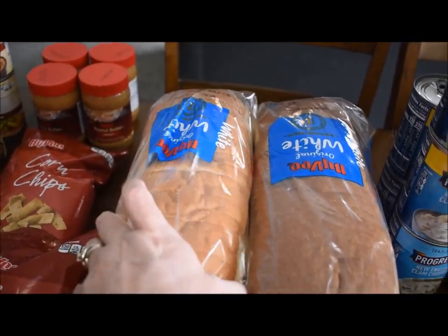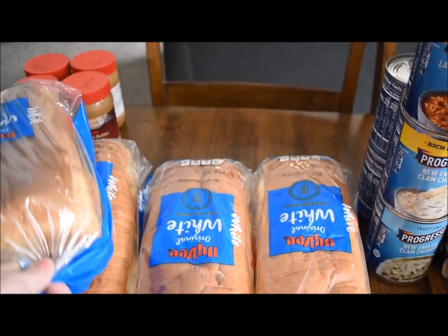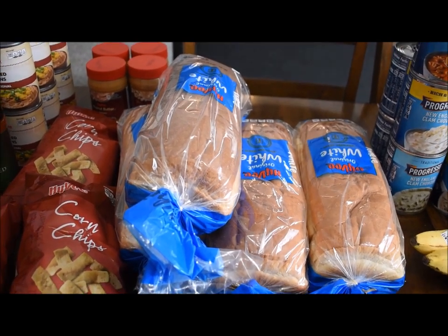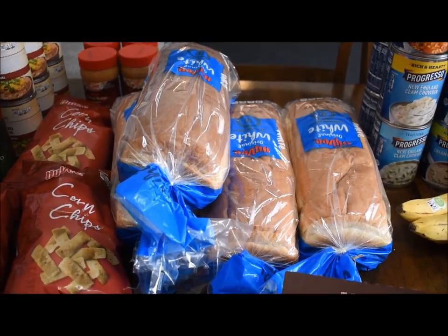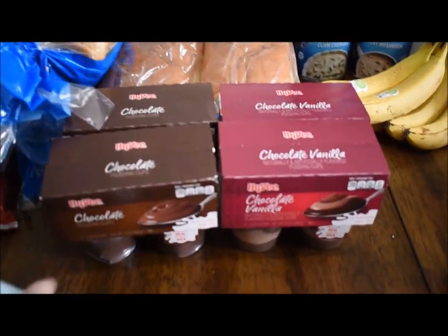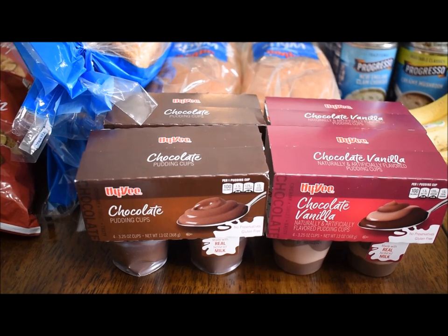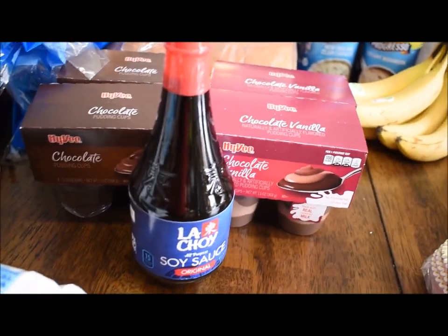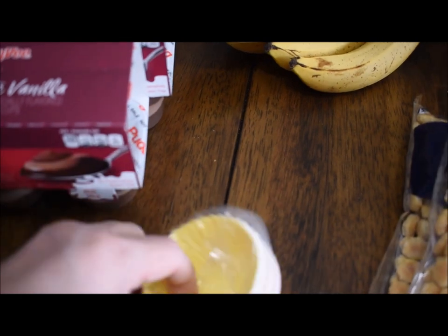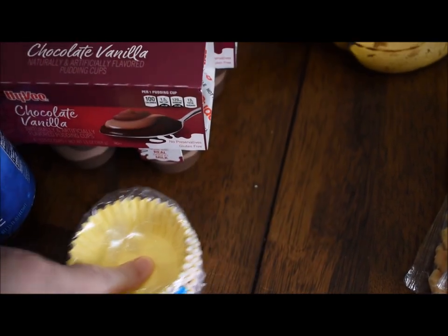I got four loaves of bread that ended up being $0.19 each after the gas discount — so I've got to come up with some recipes, maybe French toast. The pudding was on sale for $0.88, so $0.68 after the discount. We needed soy sauce, and I got some more baking cups for muffins at $0.79 after the discount.